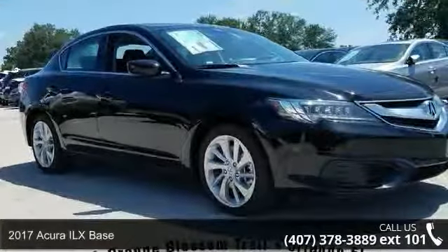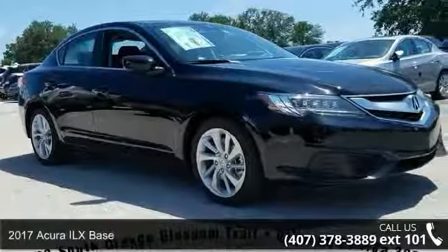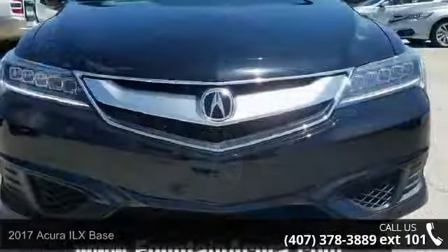Arrive in style with this 2017 Acura ILX Base. If you are looking for a first-class ride, you have found it.